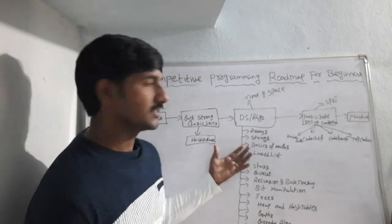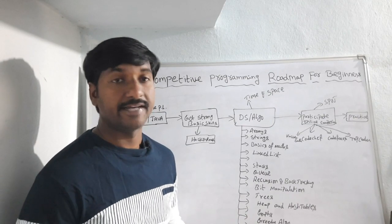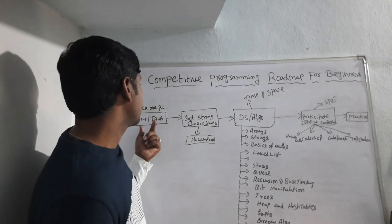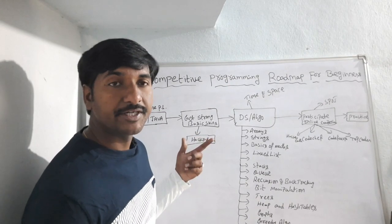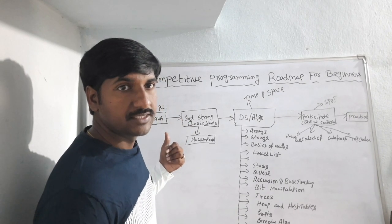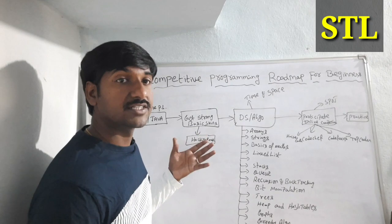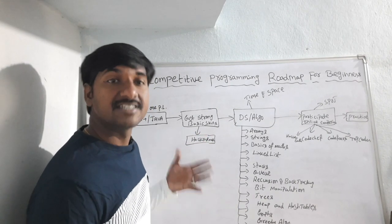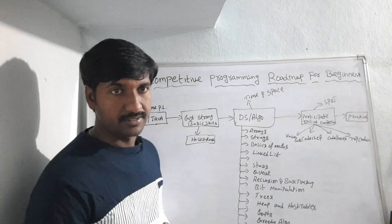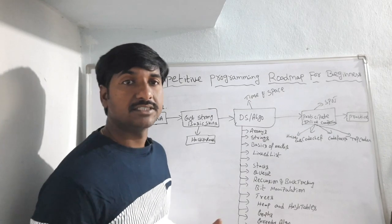Now let us see the exact roadmap to prepare competitive programming for beginners. Here I have already drawn this diagram. First, you have to pick one programming language. There are a huge number of programming languages in the IT market, but for competitive programming you must choose either C, C++, or Java. I highly recommend C++ as my favorite language for competitive programming, because it has built-in functions like STL — the Standard Template Library. This STL built-in functionality helps the programmer face any challenging situation.